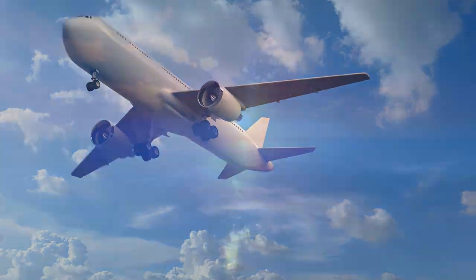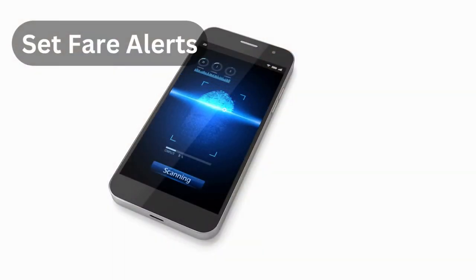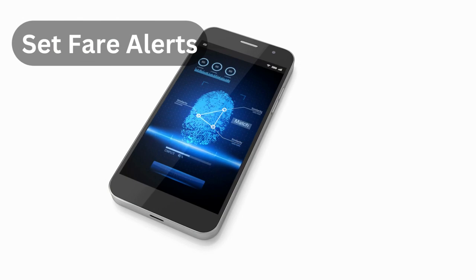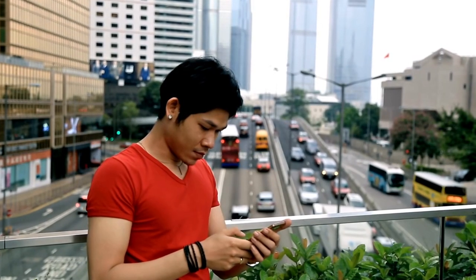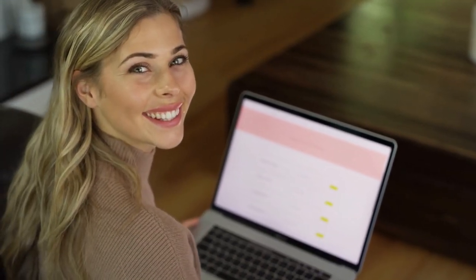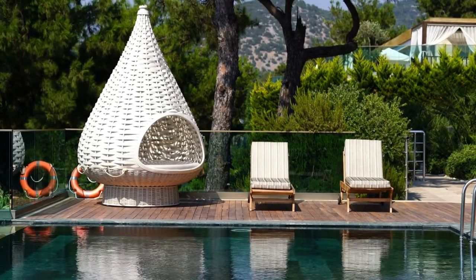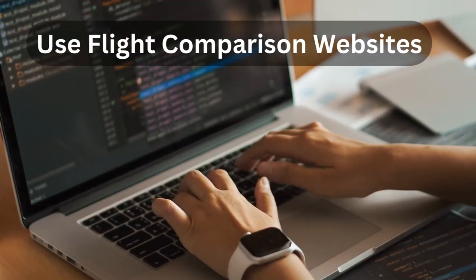Tip number two: set fare alerts. Fare alerts are your best friends when it comes to snagging cheap flights. Sign up for fare alerts with various airlines and travel websites to receive notifications whenever prices drop for your desired destination. This way you'll never miss out on a great deal.